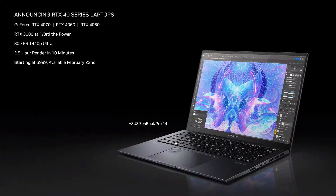Today, we are introducing the new RTX 4070, 4060, and 4050 laptops. Faster than our last-generation flagship laptops at one-third the GPU power, delivering 80 frames per second 1440p ultra-gaming, and transforming creative work — like rendering scenes in Blender that used to take two and a half hours down to just 10 minutes on RTX. The 40 series laptops start at just $999 and will be available on February 22nd.